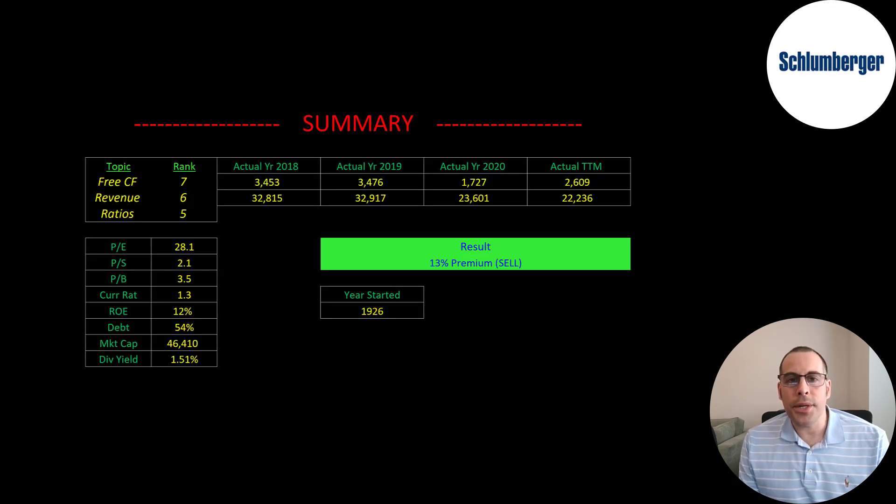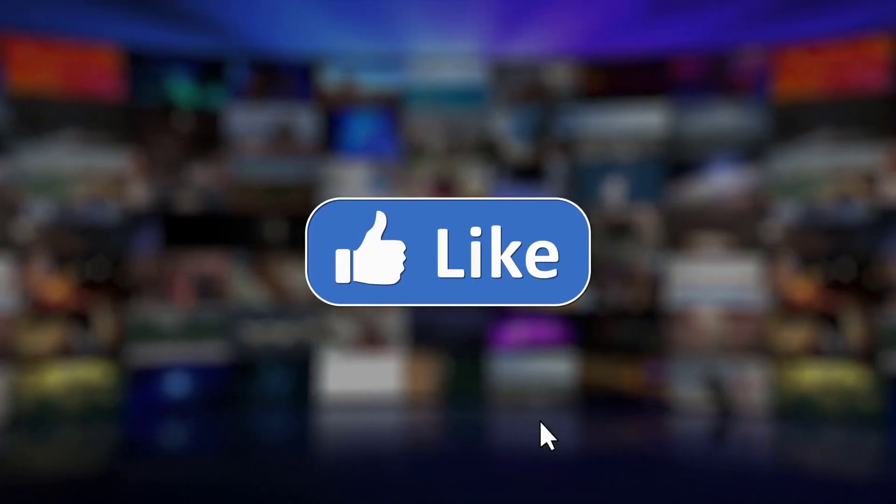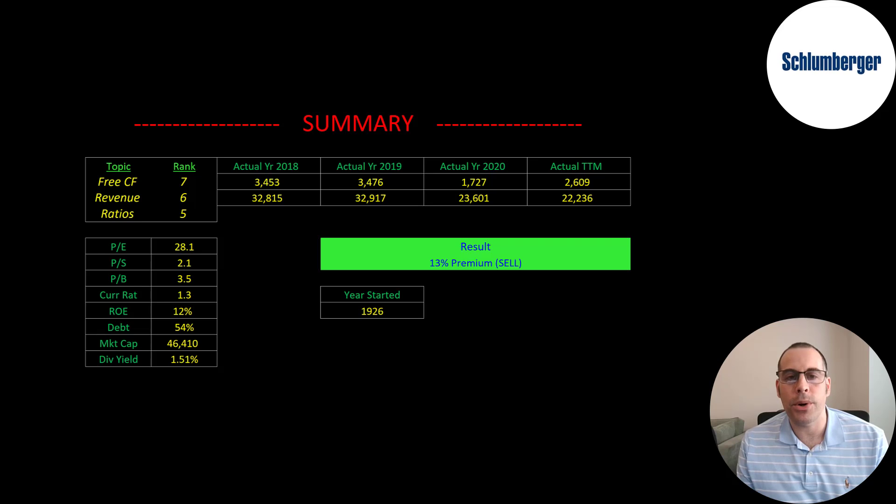To summarize, I have them trading at a 13% premium. This company has been around a really long time and is a really respected company that provides quality products and services. Energy is so important, and Schlumberger provides a lot of the tools and services that are really expensive and complex for companies to figure out on their own. With that said, I think it's a good long-term stock but the short term may be a bit bumpy. I rank their free cash flow 7 out of 10, their revenue 6 out of 10, and their ratios 5 out of 10. Give this video a like, subscribe, or comment below. If you'd like to get a custom valuation or support the channel, you can become a member by clicking on the link in the description below. Thanks for watching.